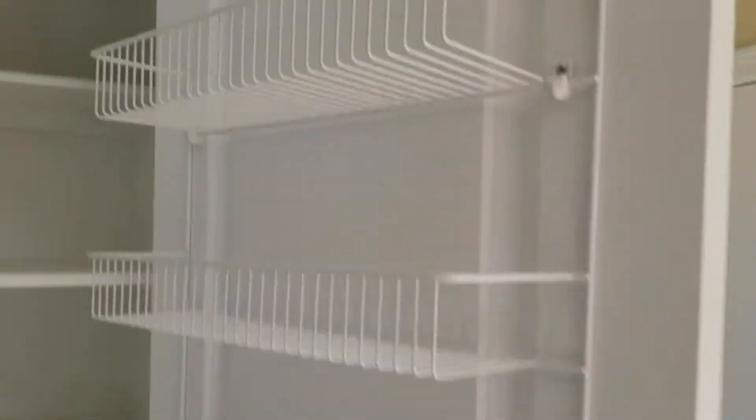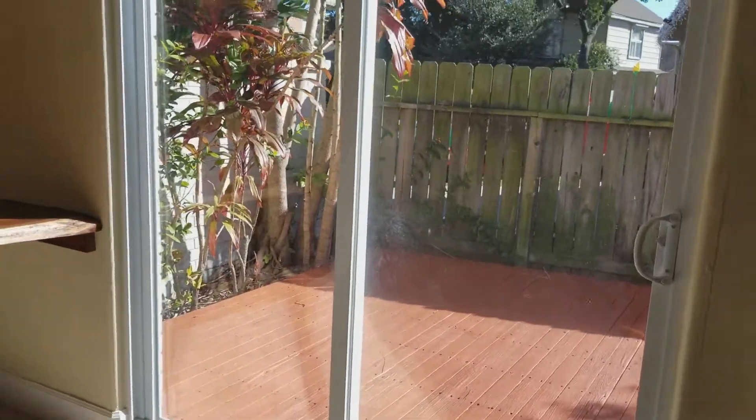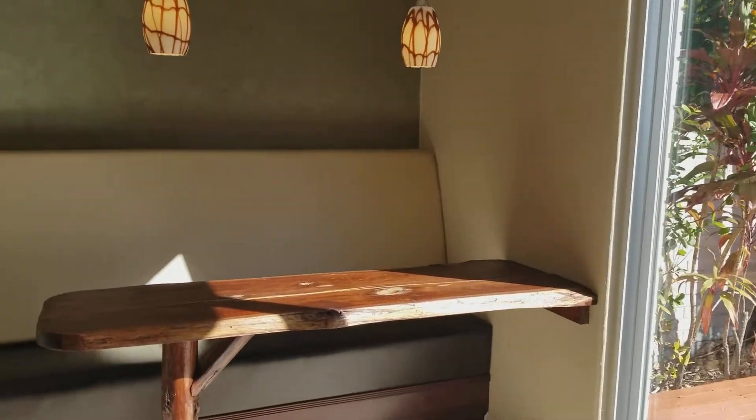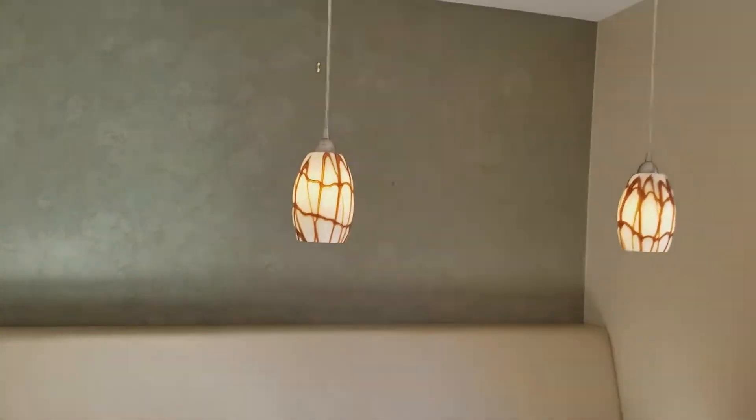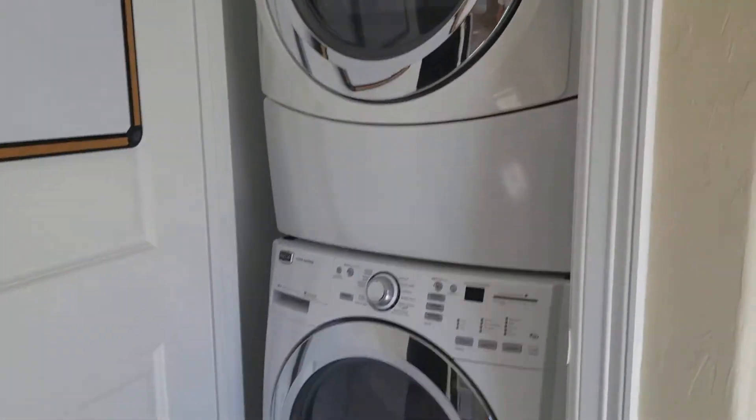Coming back this way you have your pantry — it's a full-size pantry with shelves on the door — into your breakfast area, which has a sliding glass door that goes out to the deck. There's a built-in bench, lights overhead, and in the corner right here are your washer and dryer.